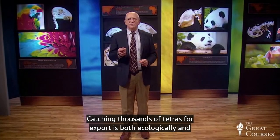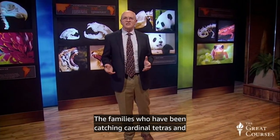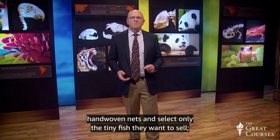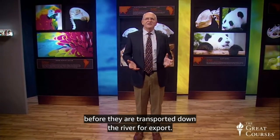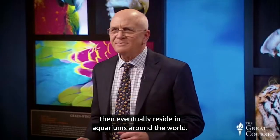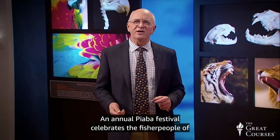This brings us back to Project Piaba. Catching thousands of tetras for export is both ecologically and economically sustainable because it saves fish that would otherwise die during the dry season. The families who have been catching cardinal tetras and discus by hand in the same clean river area for years use hand-woven nets and select only the tiny fish they want to sell. The others are released back into the river right where they are caught. The colorful fish are then held in pens in forest communities before being transported down the river for export, in plastic bins using safe practices, and eventually reside in aquariums around the world.